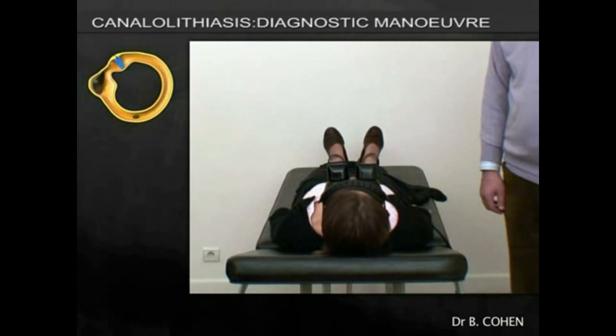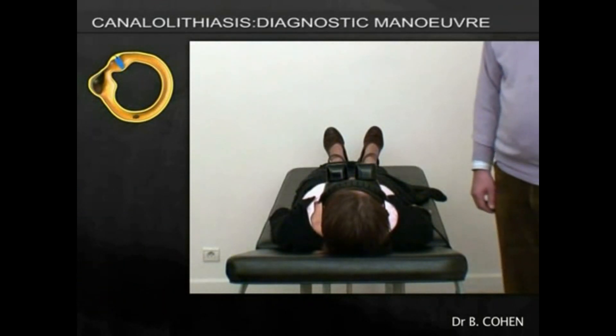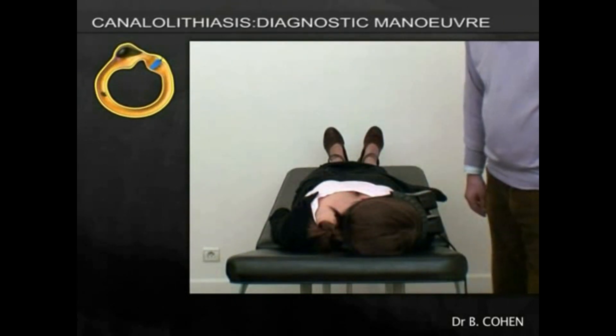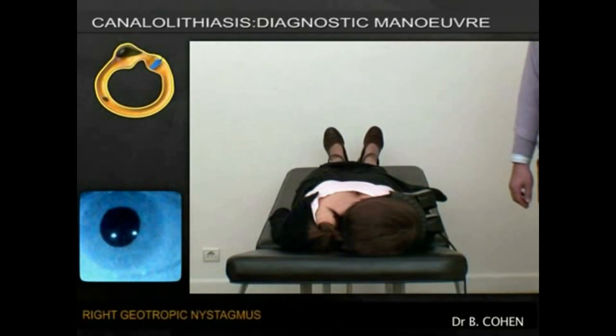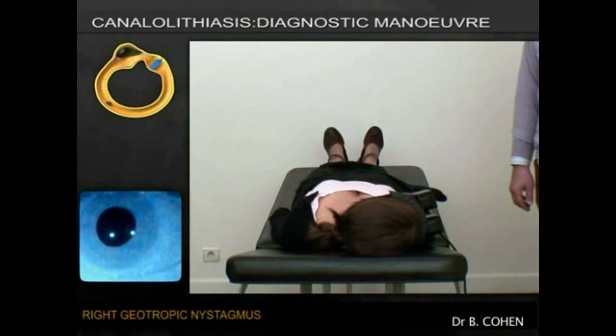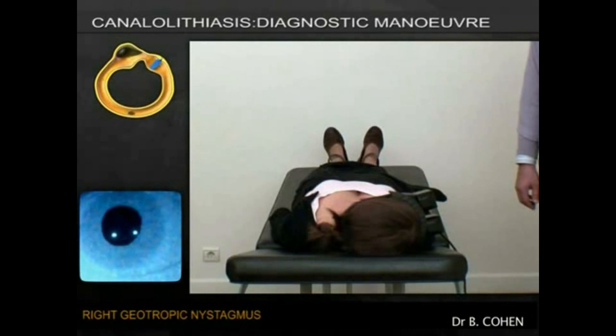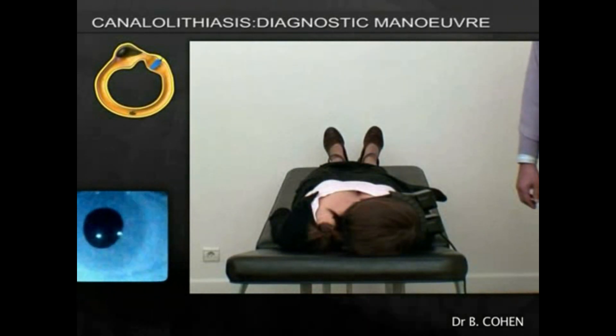Now we need to let the patient know that they're going to have to turn on the couch towards the right side. Here we can see that the nystagmus reverses, becoming right-beating, and associated with this, of course, is the sensation of the world spinning. The nystagmus here is prolonged and much less paroxysmal than that of posterior canal BPPV.